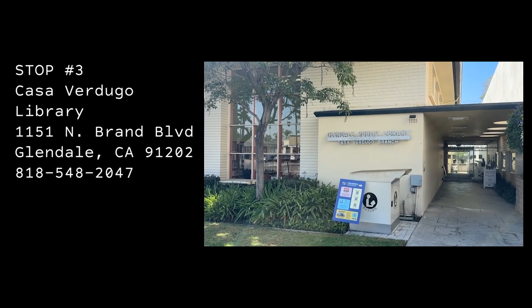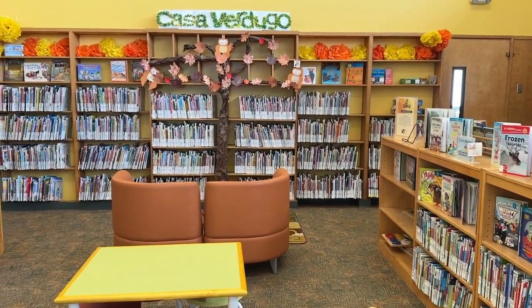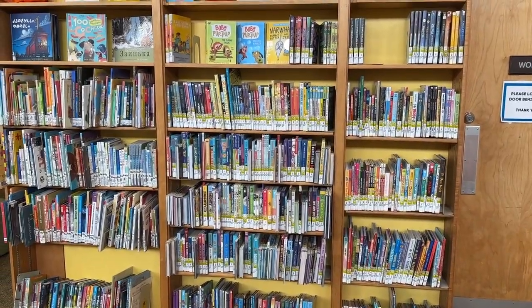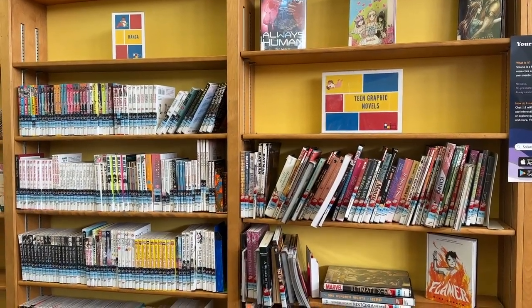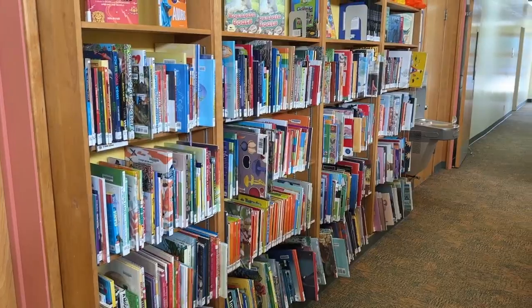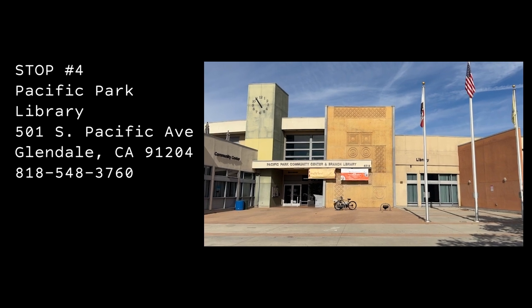Stop number three is the Casa Verdugo Branch Library. Like the previous locations, this library has a wide selection of children's books and a tiny graphic novel selection for teens. The space is really inviting and it has excellent lighting, and I would spend a lot of time reading and drawing here.